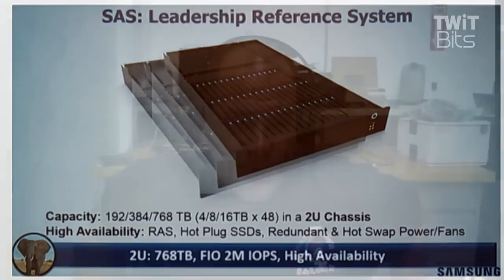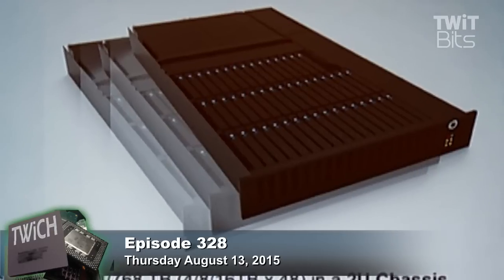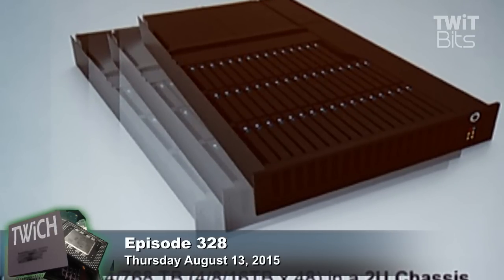No actual server inside that 2U rack — just a giant collection of drives. That is a ton of storage. And with 3D V-NAND, we're looking at 48 layers up from 32 layers, 256 gigabits (32 gigabytes) capacity per die up from 128 gigabits (16 gigabytes), and a 30% reduction in power consumption over 32-layer V-NAND.